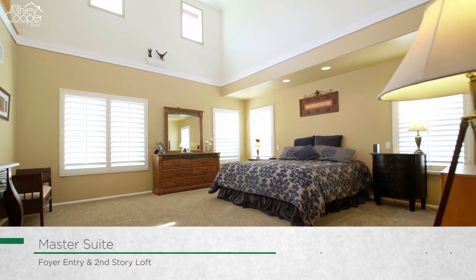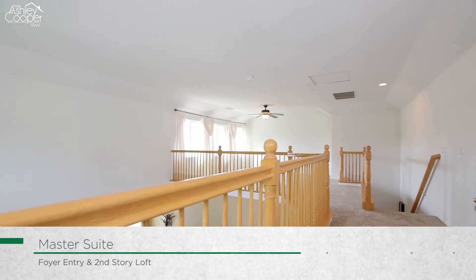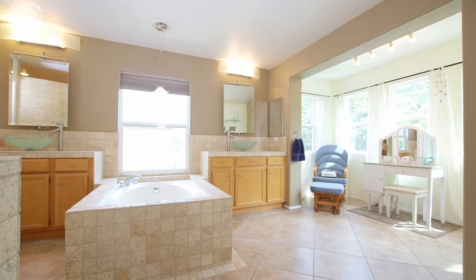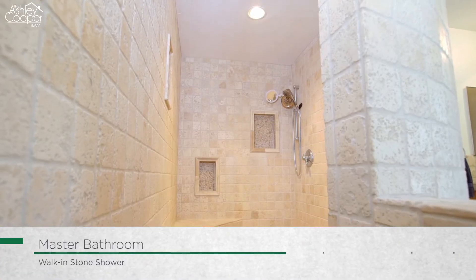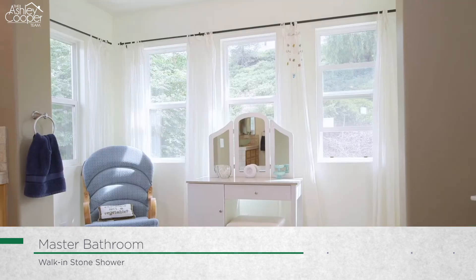This two-story master suite is unlike any other, with a foyer entry, a private loft space, and the master en suite, which is appointed with two walk-in closets, a jacuzzi tub, a stone-accented walk-in shower with dual shower heads, separate vanities, and a personal sitting room.